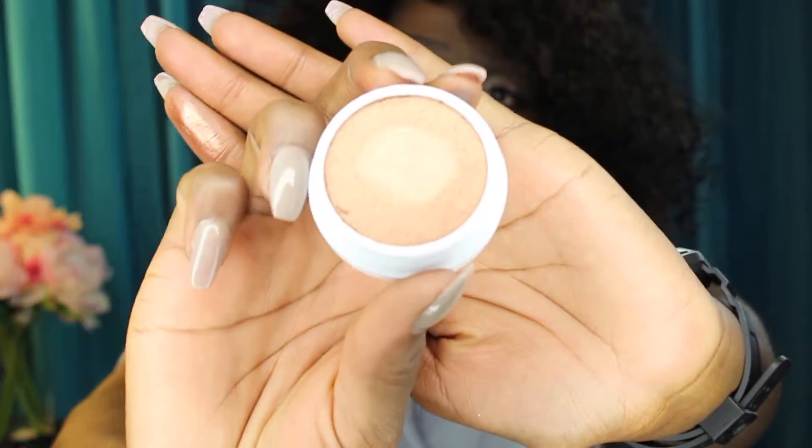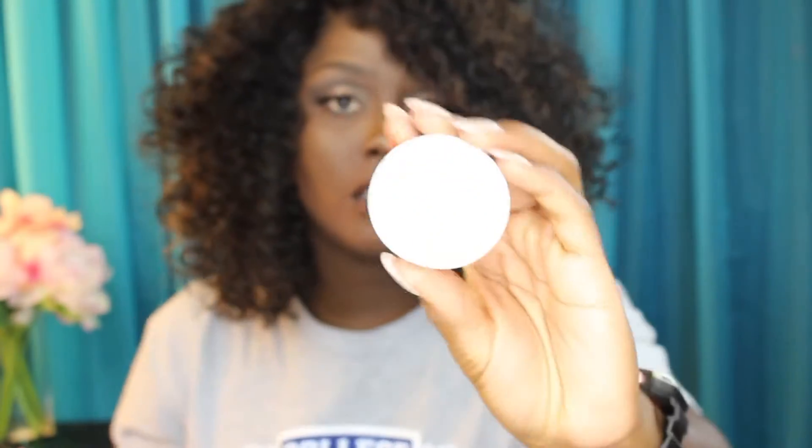Now we're going to move on to the highlighters. I purchased Avalon and Most Necessary. Avalon looks really gold — like a true gold. Look at that gold realness right there. That's intense, real intense. And Most Necessary is a pink rose gold type of deal. Their products are so creamy, oh my god. And that's them side by side. I feel so overwhelmed right now. These colors are just beautiful.